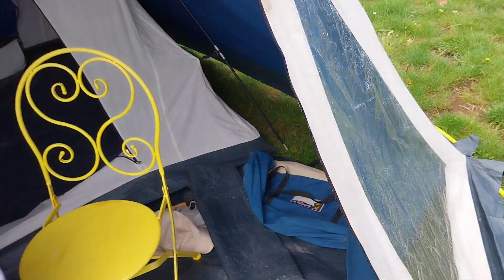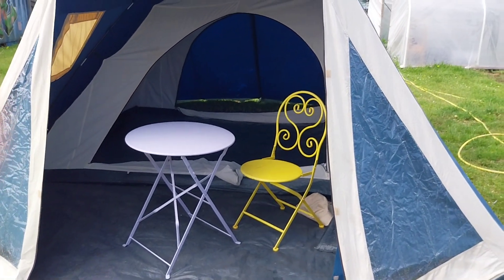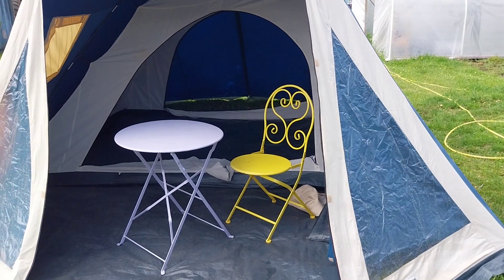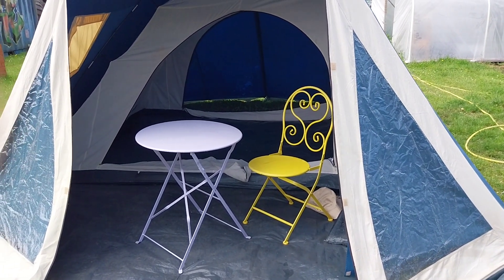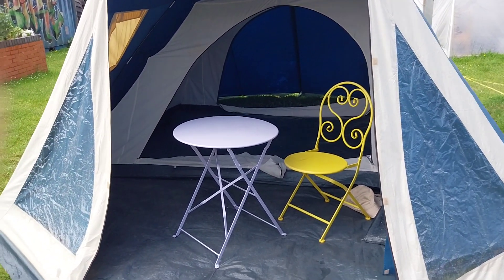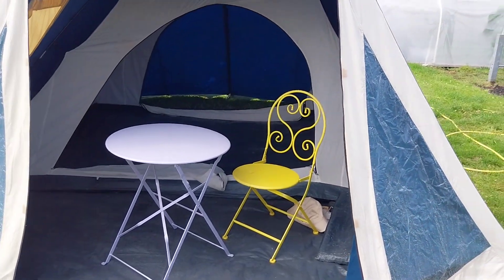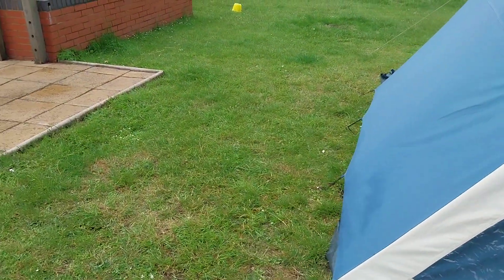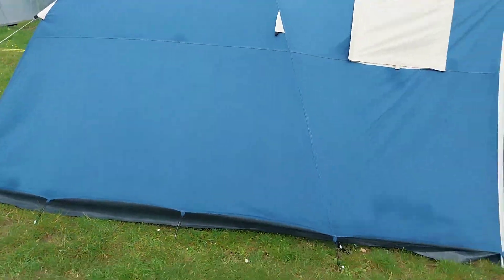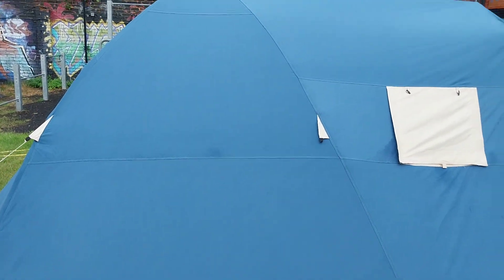It's a fair weight - I'd say the packed weight of this tent is probably around 12 to 13 kilos. The pack size, the bag, is probably 50 to 60 centimeters long and about 30 to 40 centimeters across. But it'll fit in the boot of a small car.